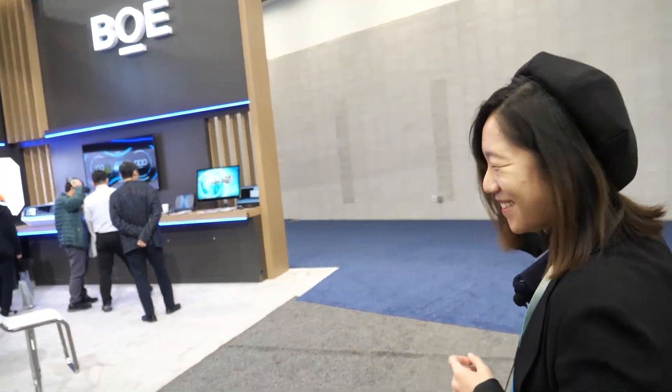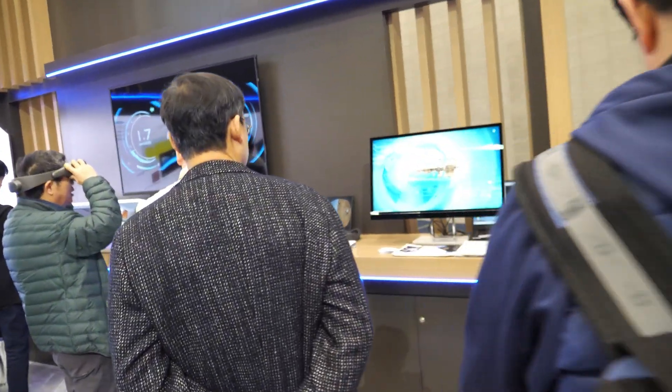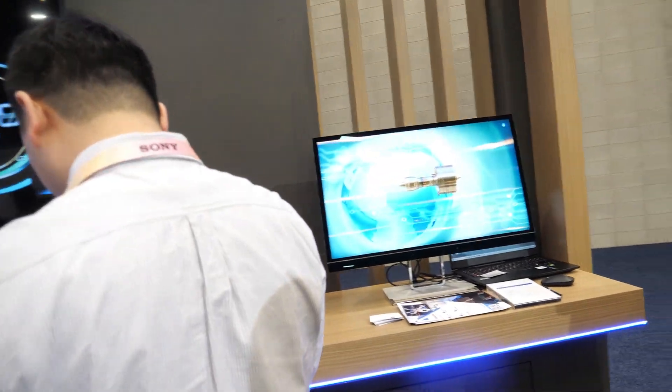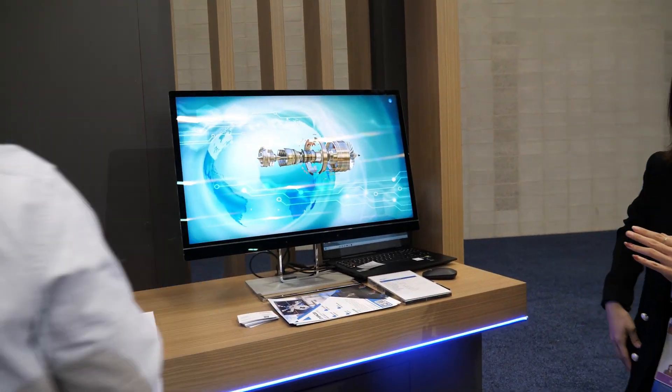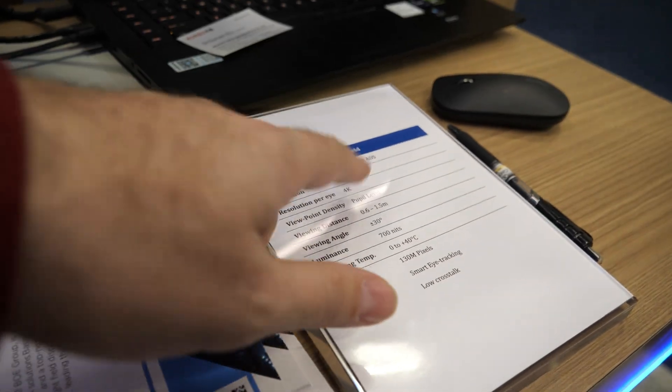Let's have a look at some of the displays here. Because BOE is the best on earth, right? Yeah, you know it. So this one is impressive. This is a light field. Is it 8K? You can see the sun display — 16K display.